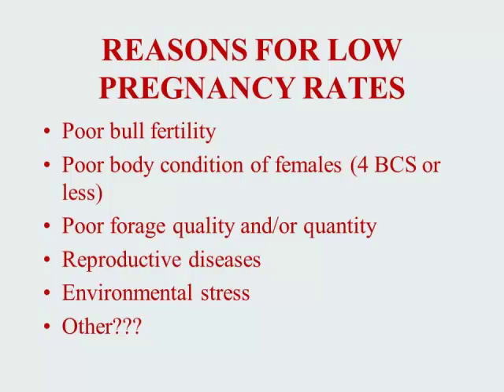They can include poor bull fertility, poor body condition of the females at 4 body condition score or less, poor forage quality and or quantity, reproductive diseases, environmental stress, and many other reasons.